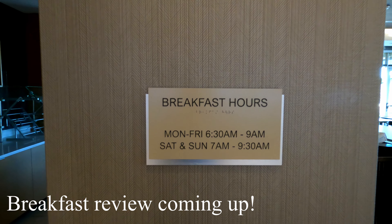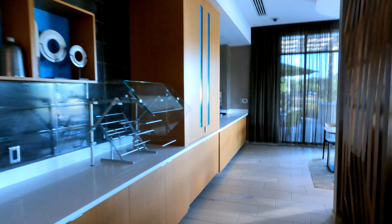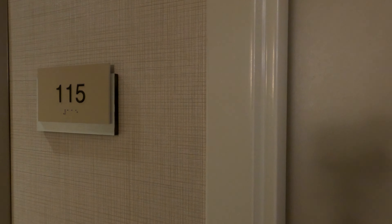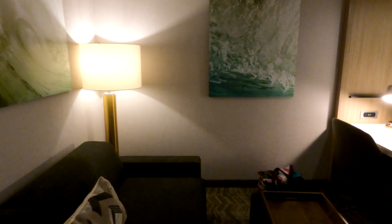There are the breakfast hours. Currently don't trust me on this if you're watching this a long time from when this was recorded, because they could change those hours. You might want to check their website and make sure you know what the hours are for breakfast.